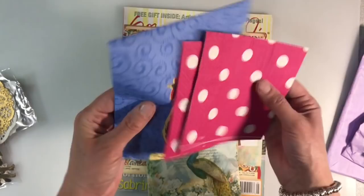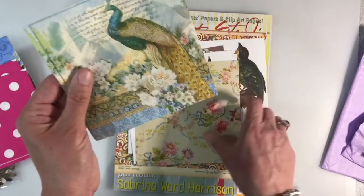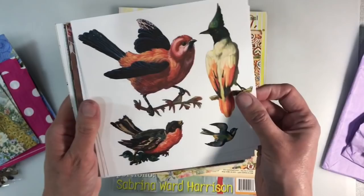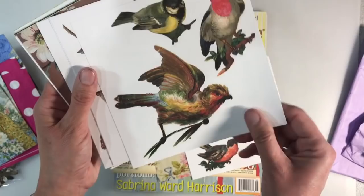Some more napkins — I love these, absolutely gorgeous. And then a selection of papers. Well, they're all gorgeous but there are some that I especially like. Look at these bird images, they're just so vibrant. I absolutely love these — thank you so much, Eugene.